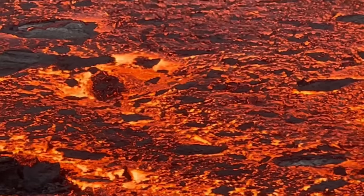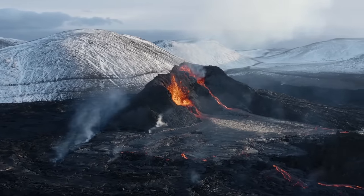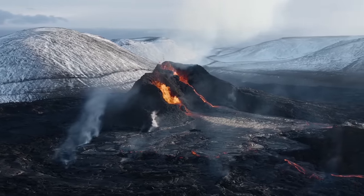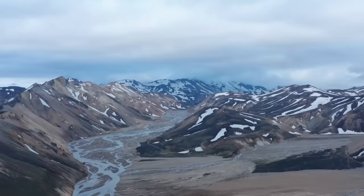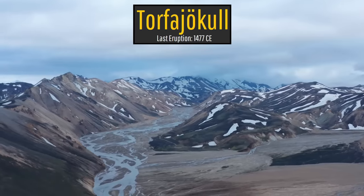Magma is once again moving underneath a volcano in Iceland. However, this time the relevant molten rock is not moving underneath an effusive volcano such as Fagradalsfjall, but rather an explosive volcano. This is occurring at the highly scenic volcano known as Torfajokull, which is located in south-central Iceland.